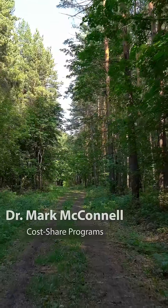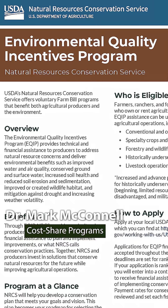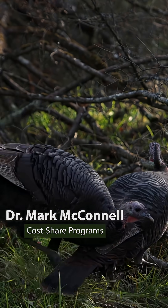You can get financial assistance — cost-share assistance — to help with thinning and prescribed fire, herbicide applications, all these things through the partners program. It's a way to increase and enhance turkey habitat on the landscape.